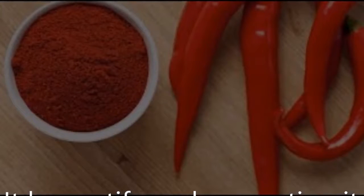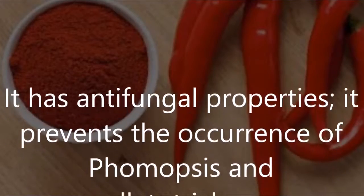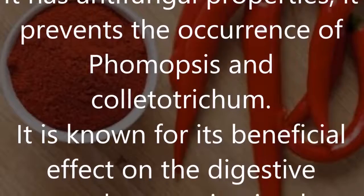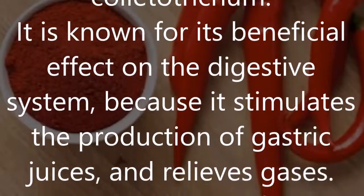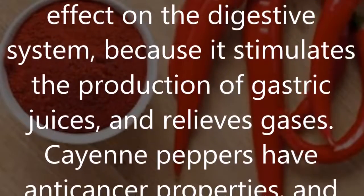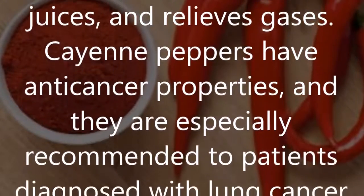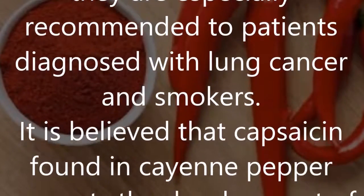Cayenne pepper can also be used in the treatment of other ailments. It has antifungal properties, preventing the occurrence of Phomopsis and Colletotrichum. It is known for its beneficial effect on the digestive system, stimulating the production of gastric juices and relieving gases. Cayenne peppers also have anti-cancer properties and are especially recommended for patients diagnosed with lung cancer and smokers.